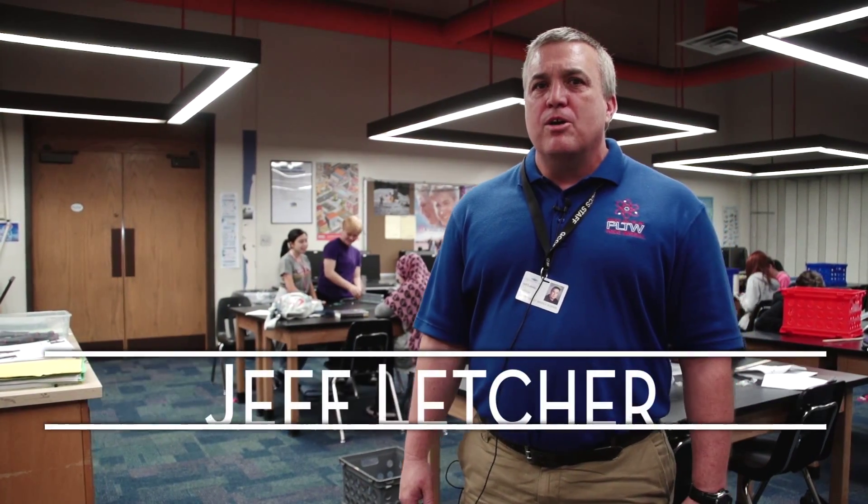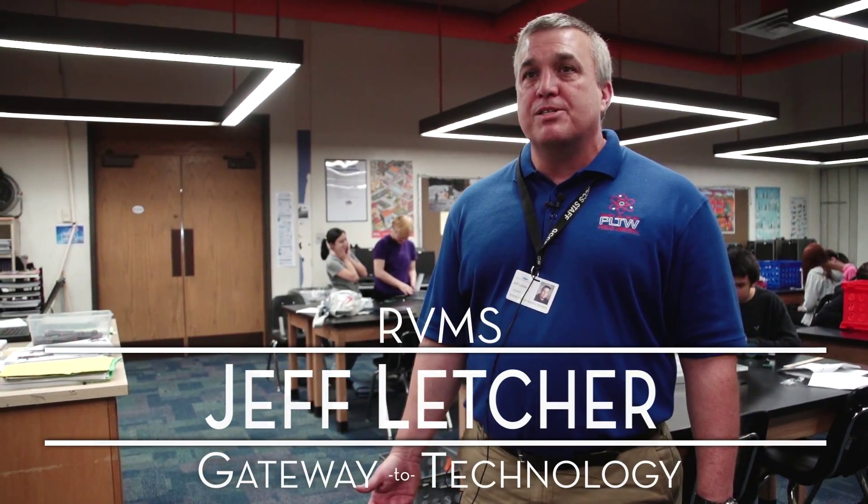We have made a commitment to Project Lead the Way starting at the middle school level. Our seventh graders take a course called Medical Detectives, which focuses on the health professions. And all of our eighth graders take a course called Gateway to Technology, which focuses on engineering and technology-based professions. The Gateway class is being offered at all the middle schools at Greater Clark, and hopefully it will lead to students taking more of these Project Lead the Way classes at the high school.